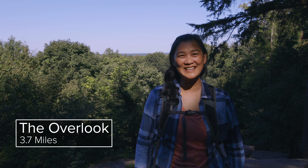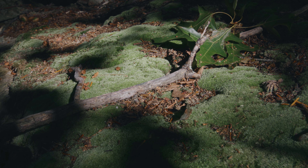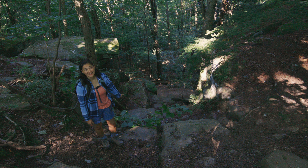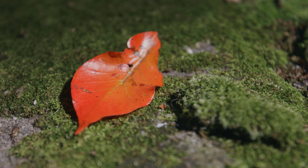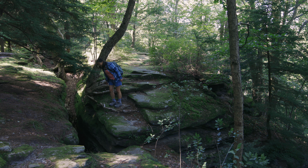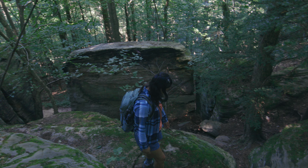We made it to the overlook — and what do we see? Treetops! Now we're traversing on the top of the ledges and we can look down and see the trail we were on earlier at the bottom of the ledges. The winds have just picked up and we can see the leaves rustling through the treetops. The breeze is so nice and cool — it's such a beautiful summer day here.